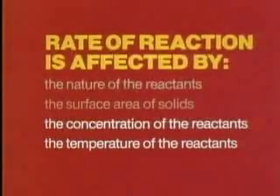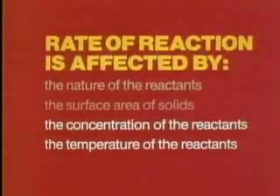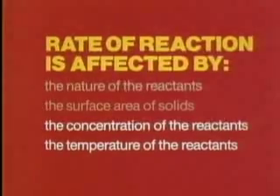The fact that concentration and temperature of reactants both affect reaction rate can be explained by the same concept: collision theory. According to this theory, reactions occur when colliding particles momentarily form an activated complex.